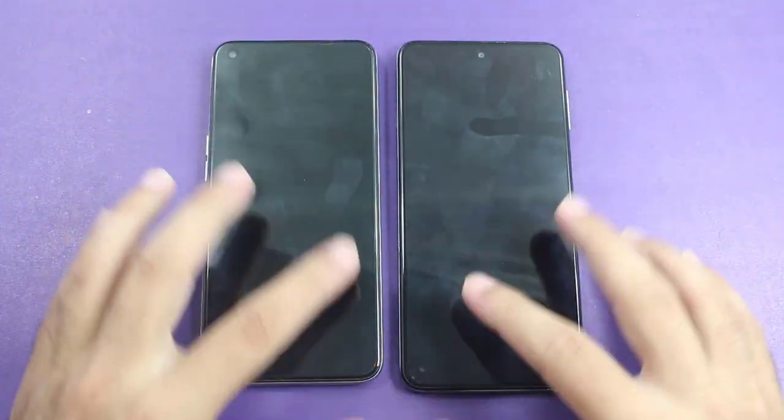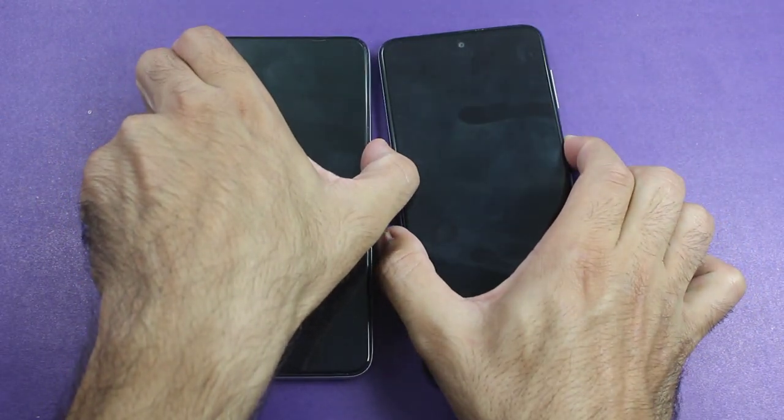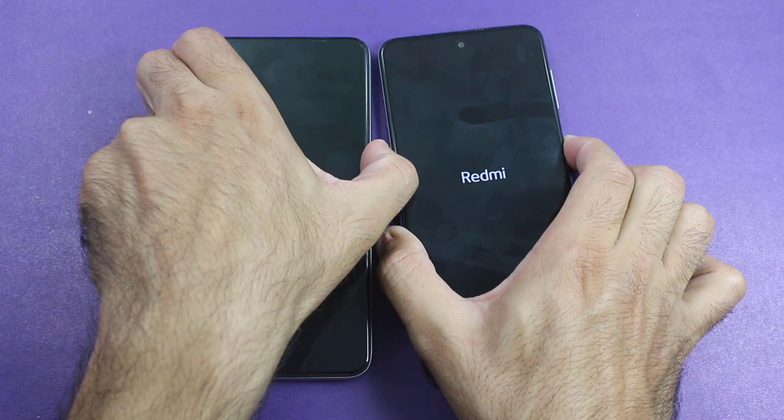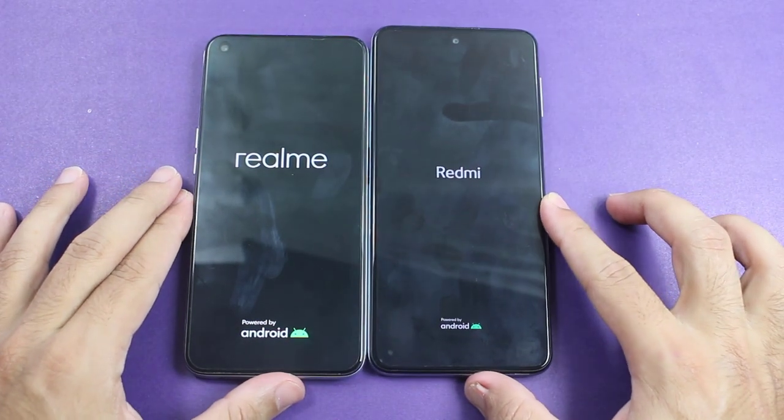As always, the first test will be a boot up test between both of them. Three, two, one — let's see which one of the smartphones is going to be the winner of the first boot up test.